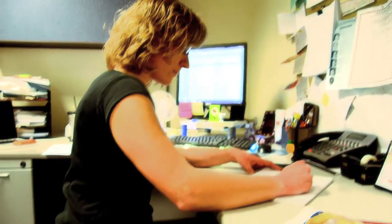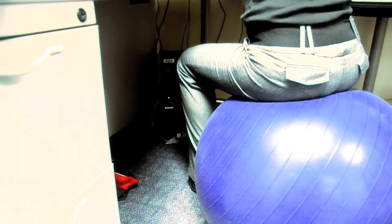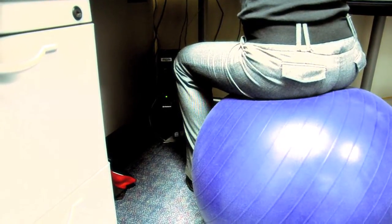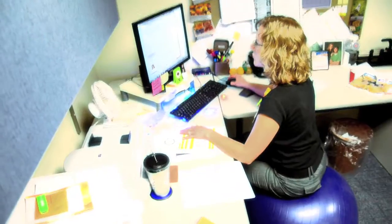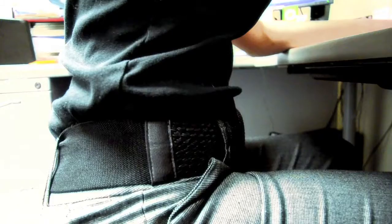Sitting on an exercise ball while at your desk instead of an office chair helps strengthen the core while improving balance and flexibility. It forces the core to stabilize itself, encouraging improved posture and tightness in the abs.